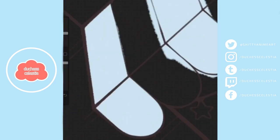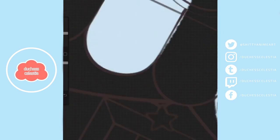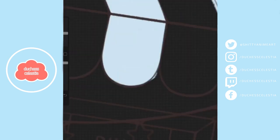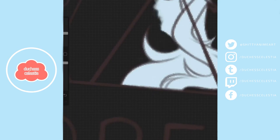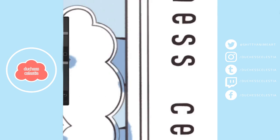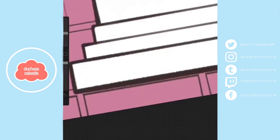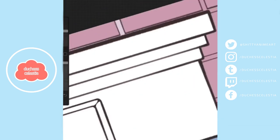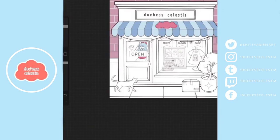If you want to give yourself the most reasonable deadlines possible, it can be really handy to keep track of how long certain aspects of your art take you. Paying attention to how long you spend on the sketch, the line art, the color, the background — all of that — will allow you to more accurately estimate how long it'll take to finish a whole piece. It also comes with the added bonus of helping you price commissions, because you can price different commissions differently based on the time it takes you to complete them.